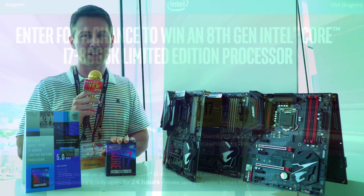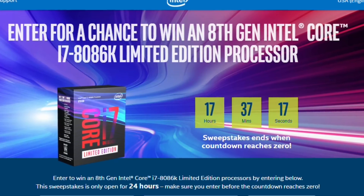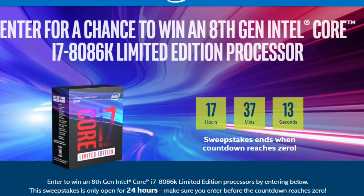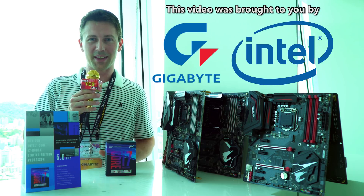Make sure you get in with a chance to win one of these in the giveaway — it's really quick, the sweepstakes are live, and I'm entering too because I really want to win one of these things. If you enjoyed today's video, be sure to hit that like button, and I'll catch you in another tech video very soon.